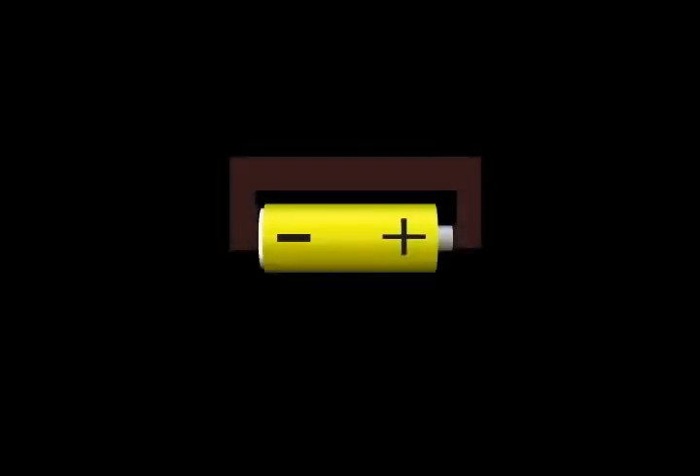In the summer of 1820, a Danish scientist, Hans Christian Ørsted, made an amazing discovery while investigating electricity. Ørsted didn't know what electricity was, but he knew that if he connected a metal wire from the minus terminal to the plus terminal of a battery, the wire heated up.